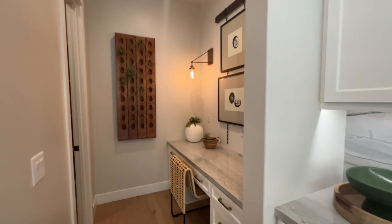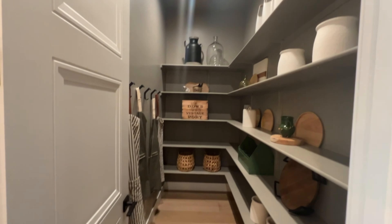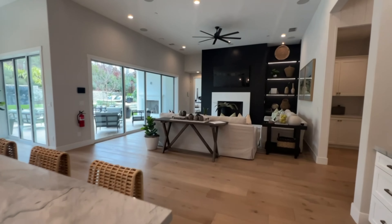Over here, you have a little desk space, and then you have your pantry. These homes actually have very good-sized yards.